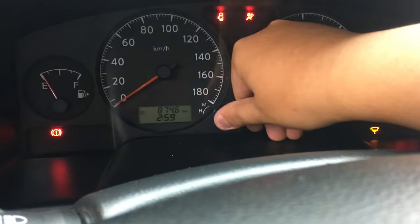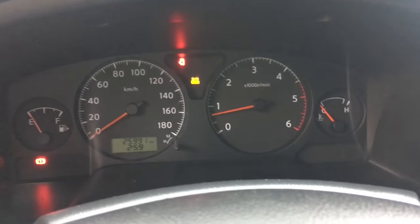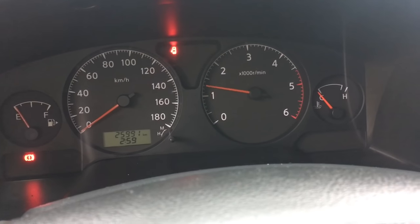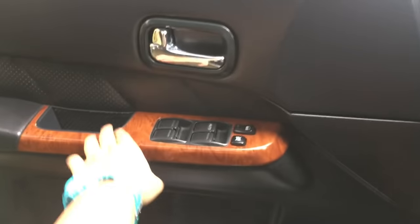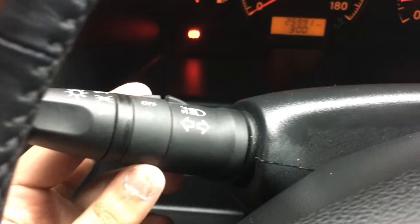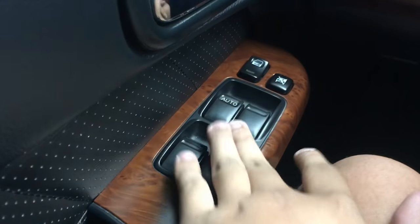So we've got 25,000 for the total mileage. Let's go and turn on the headlights, fog lights, and the hazards. All windows are electrically powered; only the driver's side window is automatic up and down.